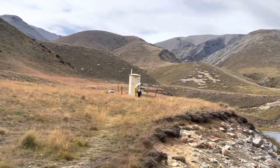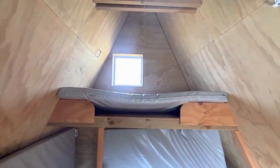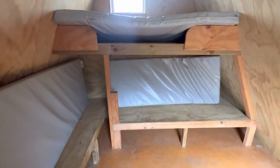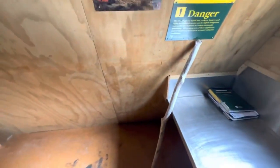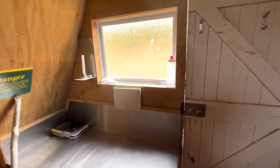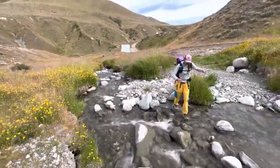There are privies and the first shelter you hit is an A-frame shelter — only a two-bunker. It's about four to five miles from where the official TA picks back up at the Rakaia River road. If you get there early in the day you can push up that climb and have a little shelter at the end. Water is abundant through this first portion of the section.